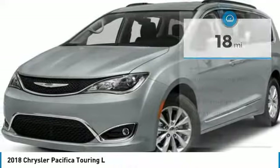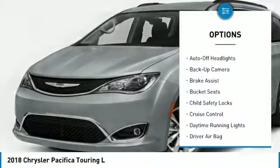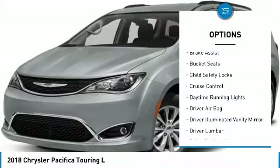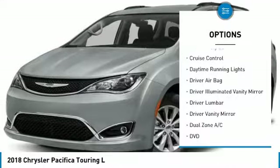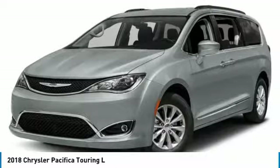Here are some of this vehicle's great options: power passenger seat, backup camera, keyless entry, power lift gate, leather wrapped steering wheel, driver airbag, power steering, adjustable steering wheel, driver lumbar, and cruise control.